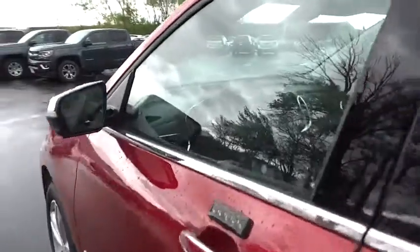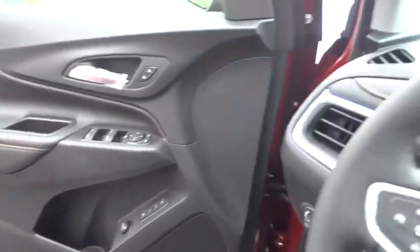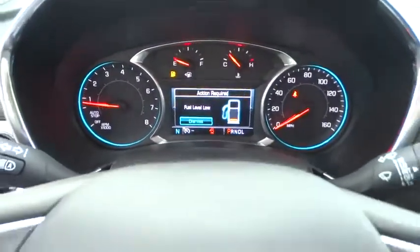Stability control. Steering wheel audio controls. Power liftgate. Keyless entry. Remote engine start. Traction control. Anti-lock braking system. Backup camera.